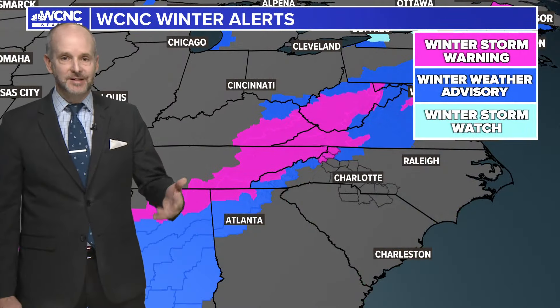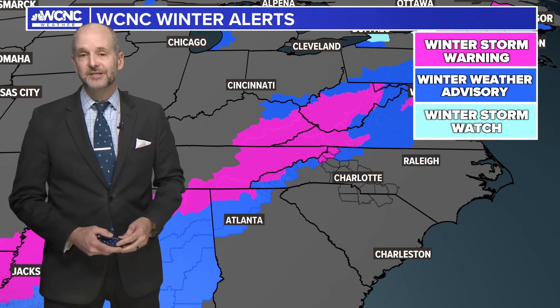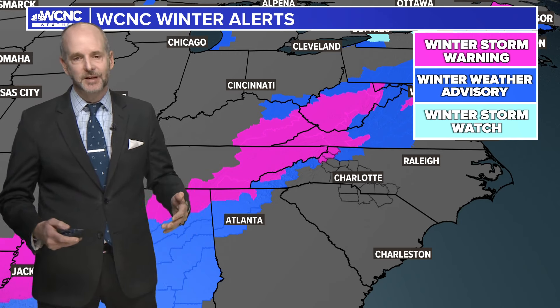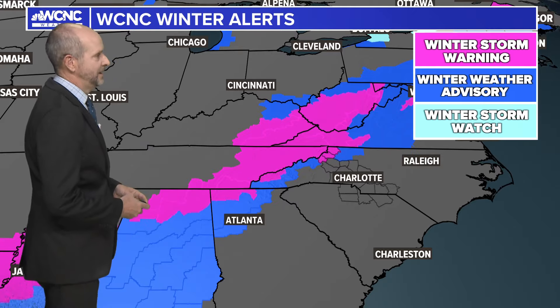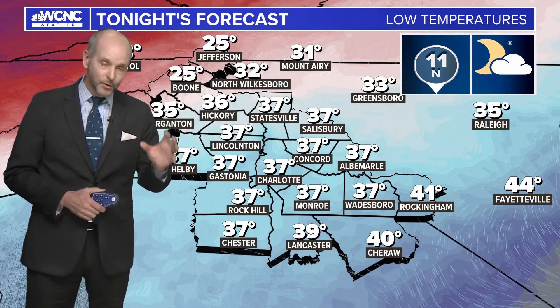Temperatures will fall, and by tomorrow morning we're likely going to see temperatures down into the 20s. Winter storm warnings are still in effect for this area until 7 a.m. tomorrow, so we're not expecting conditions to improve much overnight — they really won't improve until later in the week. Overnight lows in the 20s and 30s, and coming up we've got another blast of cold air and more snow from the mountains in the extended forecast.